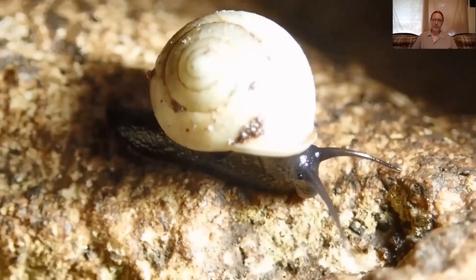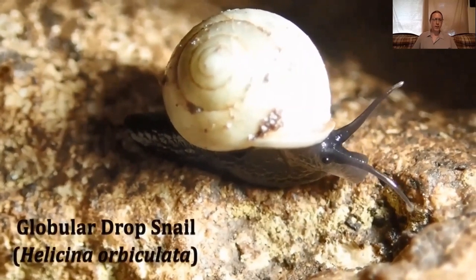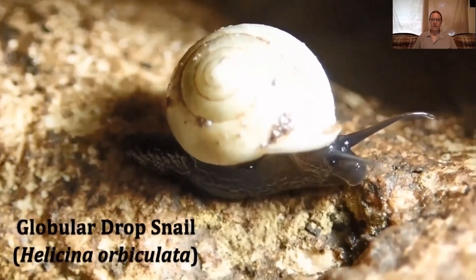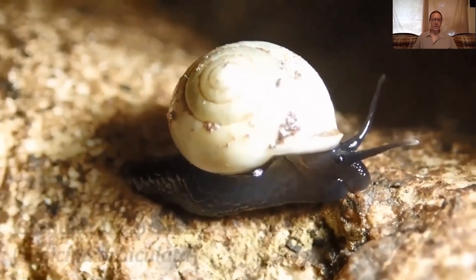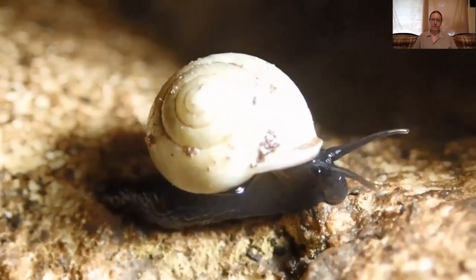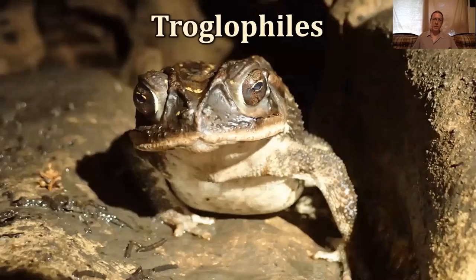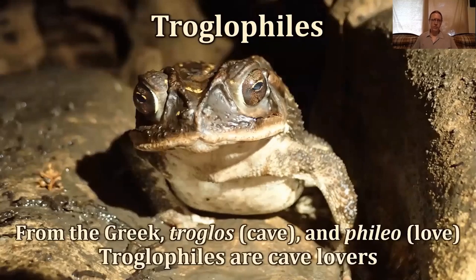This is a little land snail. You'll see them around Austin on a rainy day, but most of the time they have to hide under logs just to stay moist enough. In caves it's near 100% humidity, so they can just cruise around doing their thing all the time. Organisms like this that like to live in caves but don't have to are called troglophiles — from the Greek troglos for cave and philio for love. They can survive on the surface but also really like the moist cool conditions inside the cave.